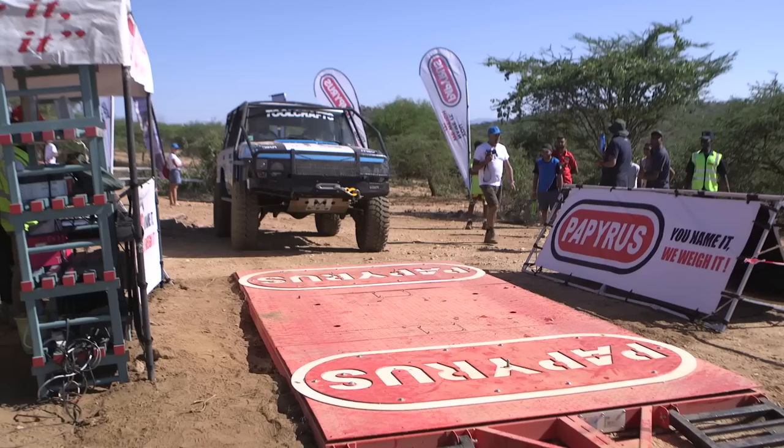Fixing the car on the fly and without the right tools is what the Rhino Charge is all about. Team Choms were hoping a changing colour scheme would improve their fortunes on the event.